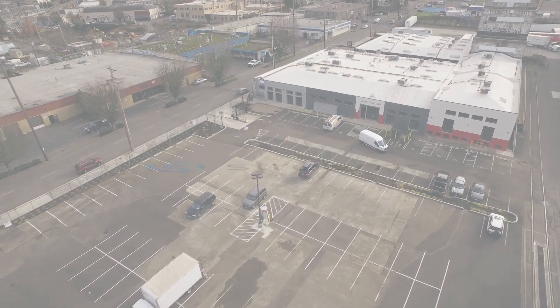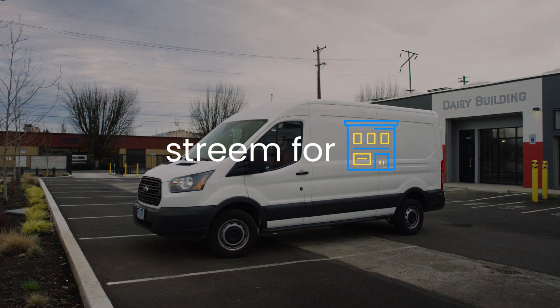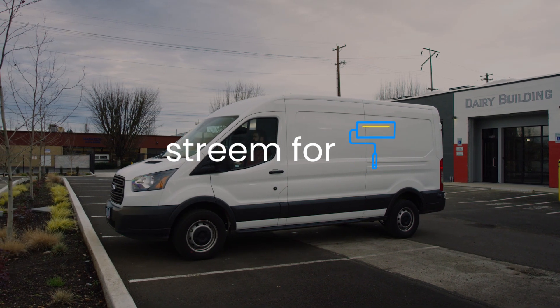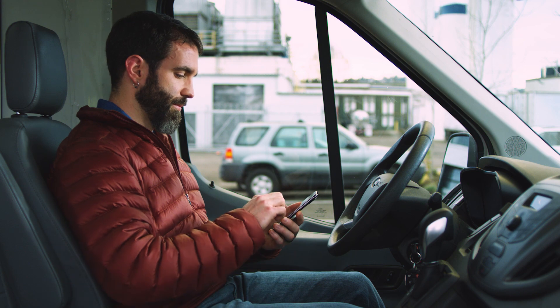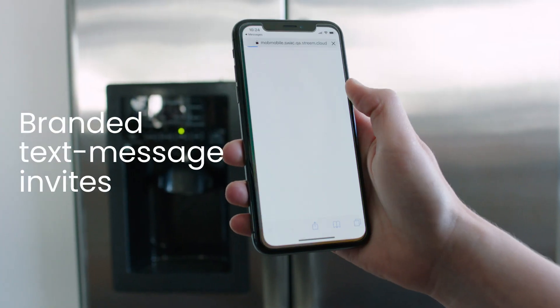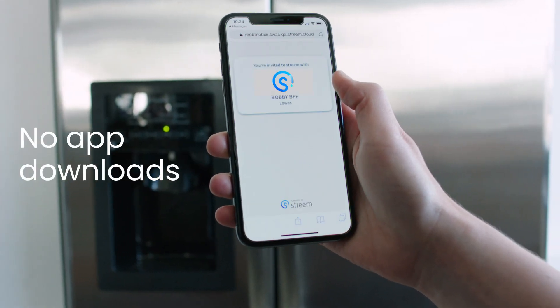Stay connected with your business and customers with Stream Mobile Pro. On-demand and easy to use from wherever you are, with no app downloads.